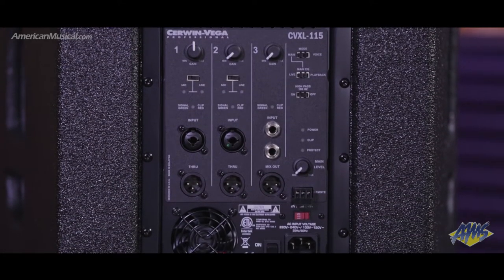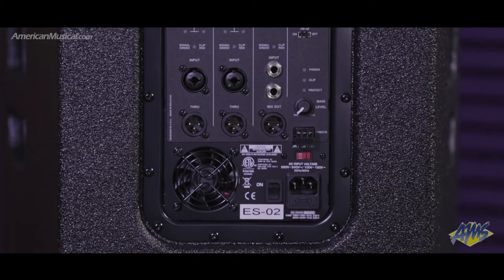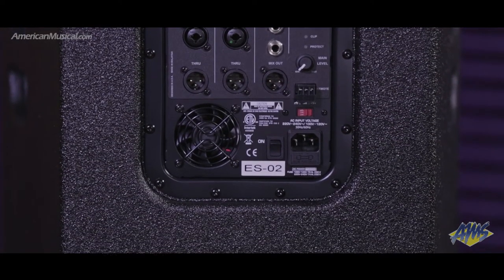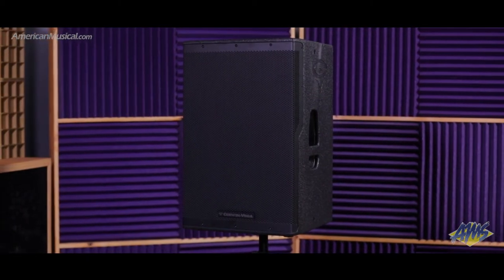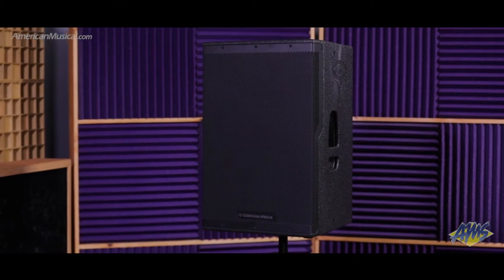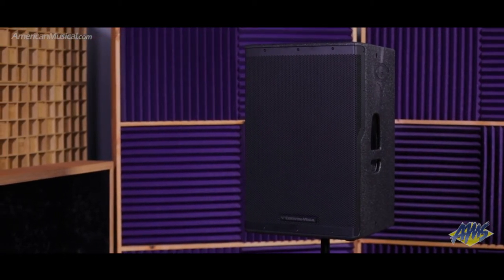Main and voice modes with selectable live and playback EQ curves help tailor the sound for a variety of settings, and a high-pass filter is available when using this box in conjunction with the sub. With an SPL rating of 135 decibels thanks to 2,000 watts of power and a durable wooden cabinet, the Sirwin Vega CVXL 115 is an ideal front-of-house speaker.